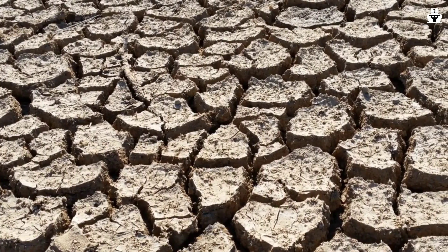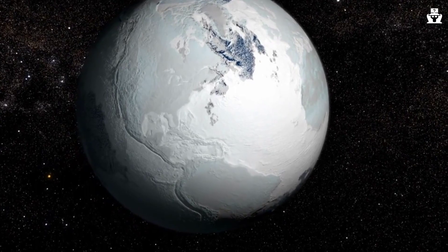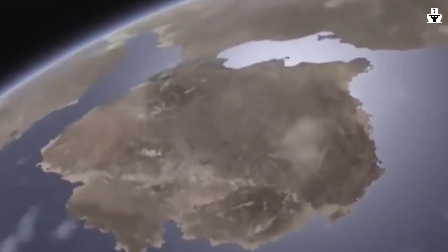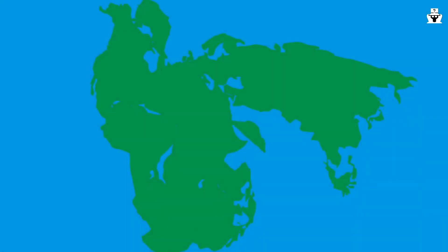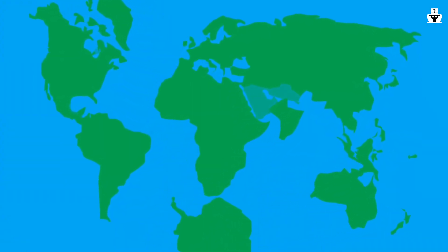Today we're going on an exciting journey through time as we explore the formation of continents. Grab your virtual passports as we embark on this fascinating adventure. Earth's continents are constantly changing, moving and rearranging themselves over millions of years, affecting Earth's climate and biology. Every few hundred million years, the continents combine to create massive, world-spanning supercontinents. Here's the past and future of Earth's supercontinents.